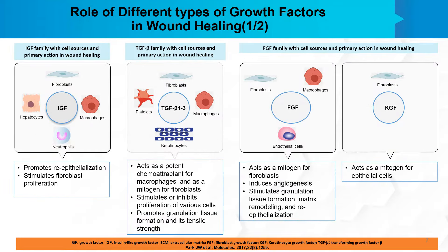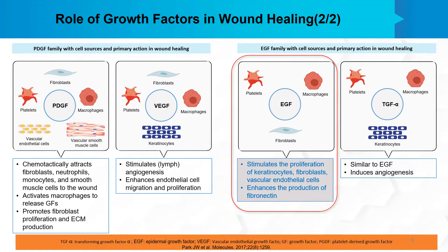There are various types of growth factors which can help in wound healing: the insulin-like growth factor family, the transforming growth factor beta family, and the fibroblast growth factor family, which includes the fibroblast growth factor as well as the keratinocyte growth factor. Apart from these, there is the platelet-derived growth factor family, which includes platelet-derived growth factor as well as vascular endothelial growth factor. We also have the epidermal growth factor family, which includes EGF itself as well as transforming growth factor alpha.